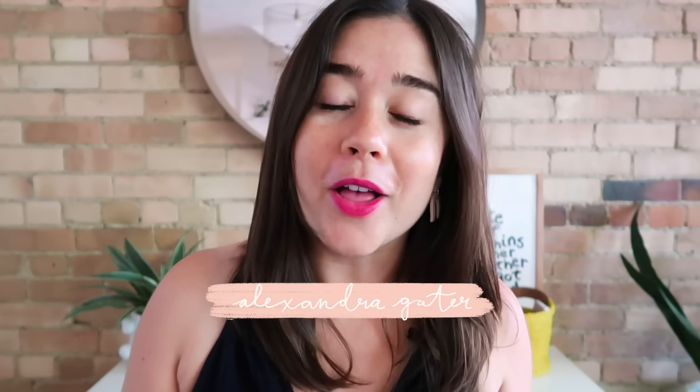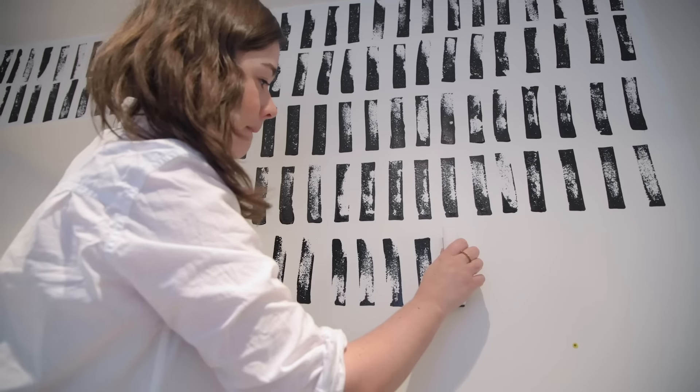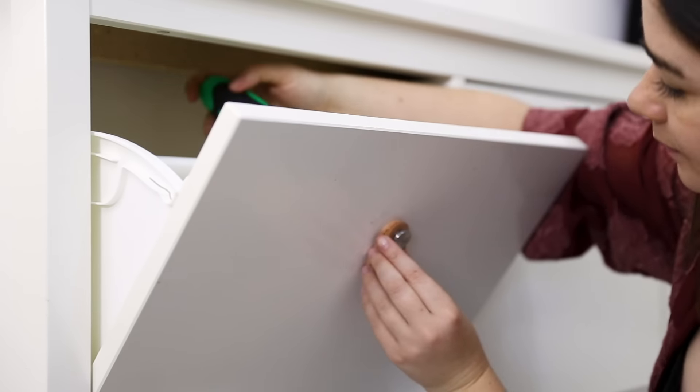Hey everyone, I'm Alexandra and welcome to my series, Studio Fix, where I show you how to transform your teeny tiny studio apartment into the most beautiful, organized, and cozy home you've ever lived in.